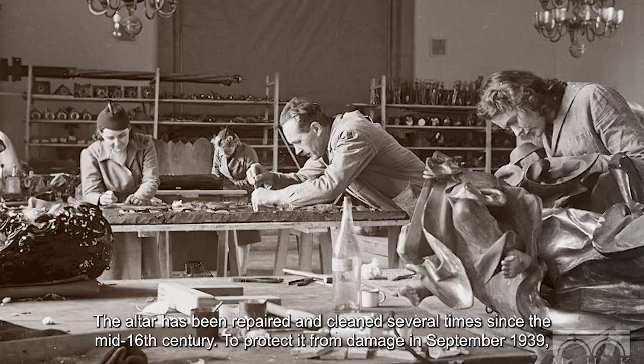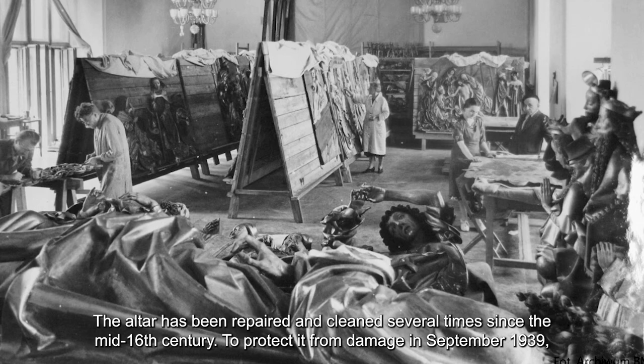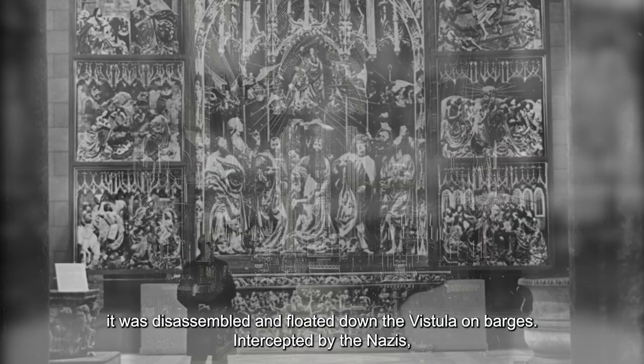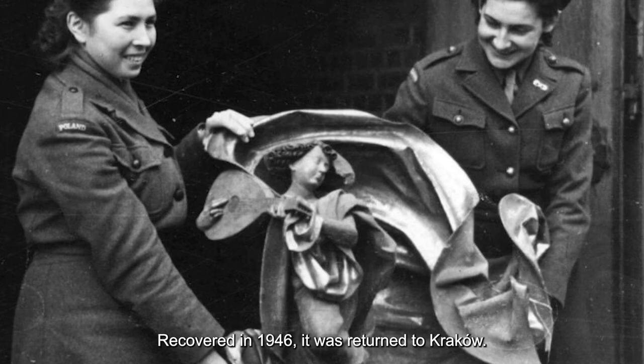The altar has been repaired and cleaned several times since the mid-16th century. To protect it from damage in September 1939, it was disassembled and floated down the Vistula on barges. Intercepted by the Nazis, it was taken to Berlin. After the Second World War, it was discovered by the Americans in a bunker under Castle Hill in Nuremberg.